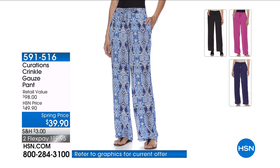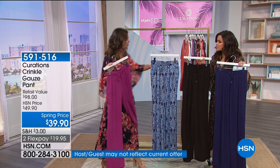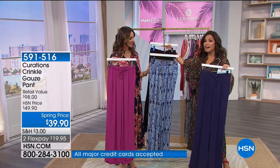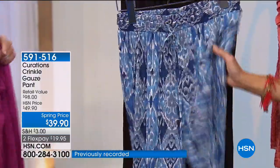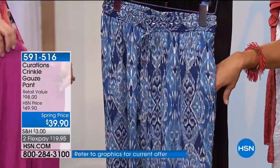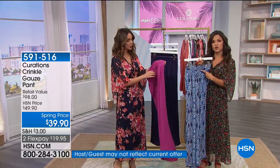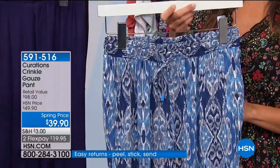I want to dance in these pants! This is the same crinkle gauze you saw on our cold shoulder top, but in a palazzo pant. It comes in three solids — navy, black, and magenta — and then this gorgeous ecru print, which is a mix of blues, light blue, and some gray. That beautiful, lightweight, movable crinkle gauze. It does have pockets. The best thing is how you get in and out of it — elastic waist plus a drawstring. This is our number one most popular and most limited right now.